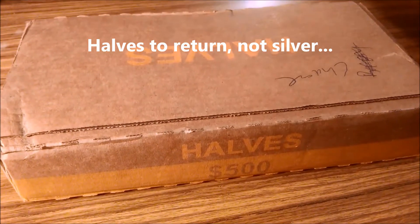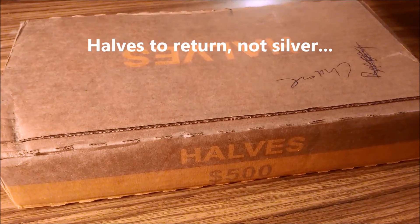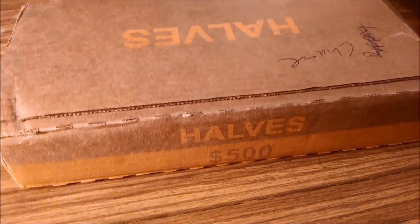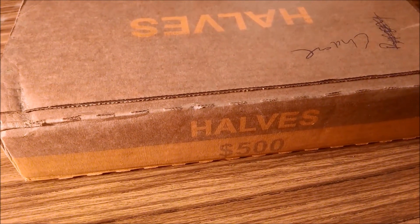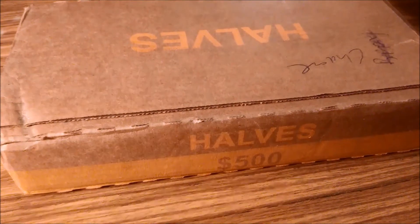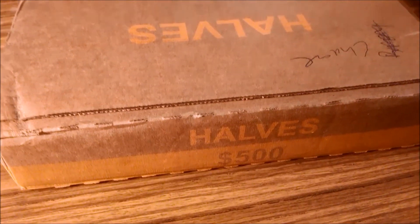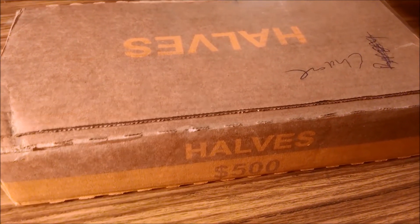Hey, it's SilverSearcher back. Today I took a road trip over to Illinois. I had a couple of boxes of silver I wanted to do something with that I've gone through. I thought I'll just take a road trip and get them out of my district and take them over to Illinois to get them in their district.